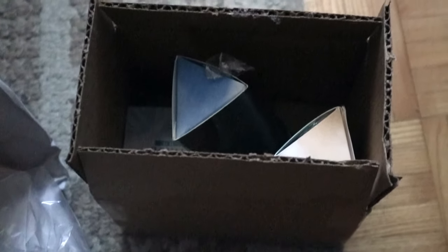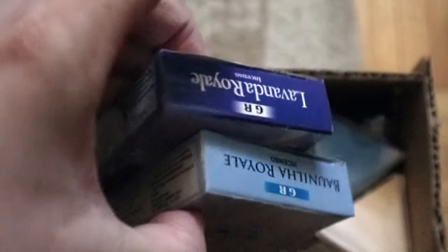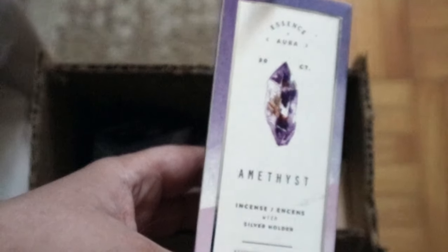Okay, so this is part two — continuation of my June witchy haul. I have the Royal Vanilla and Royal Lavender 10 cones. I got these at the same time I got the crystal sweater. It was like four bucks or something, so a decent deal.